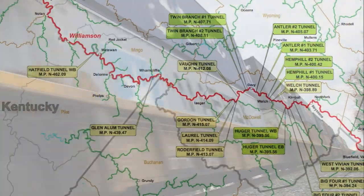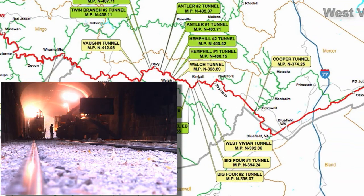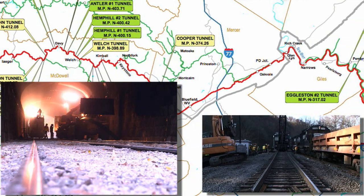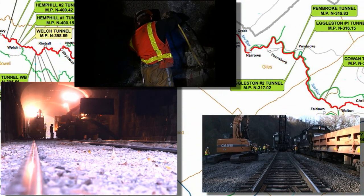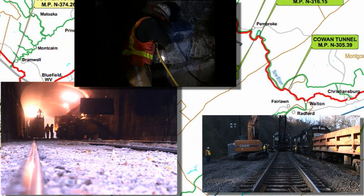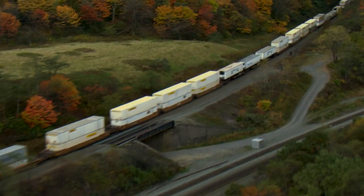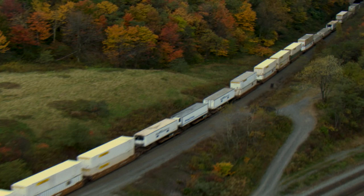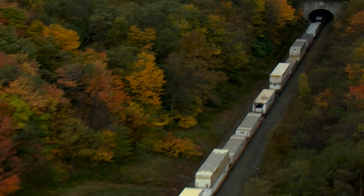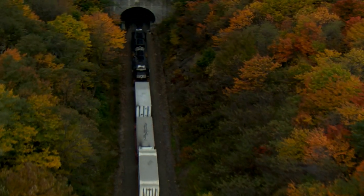The Heartland Corridor is one of the most significant railroad engineering projects of modern times — a monumental feat of planning and partnership, with 53 project sites along 379 miles of railroad. Planning began in 2000. Construction started in 2007 at Cowan Tunnel near Radford, Virginia. The first double-stack train is scheduled to use the corridor in September 2010. The ten years between inception and inauguration showcased the engineering challenges and triumphs.